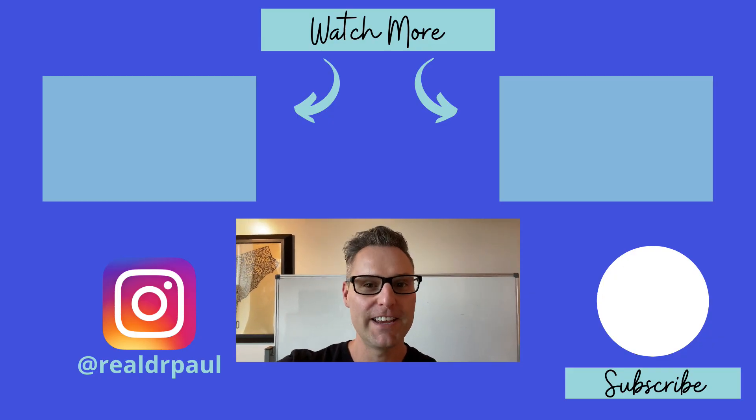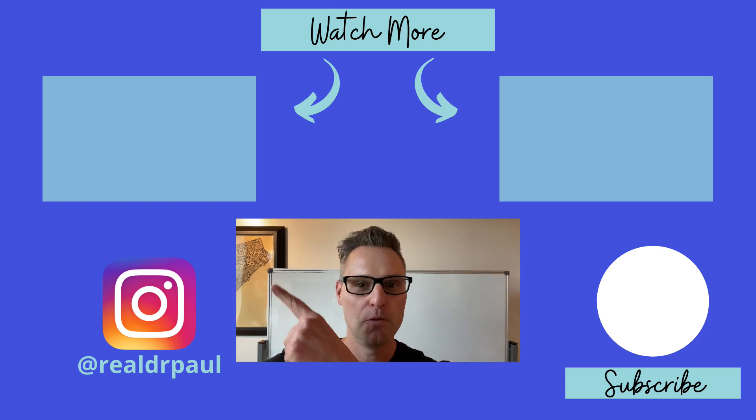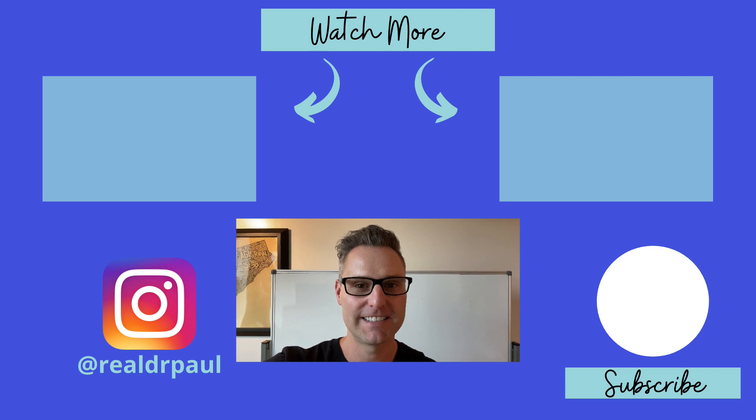Hey, thanks for watching. We appreciate you spending some time with us today. We've got a couple more great videos up here and up there. See you guys on the next video.